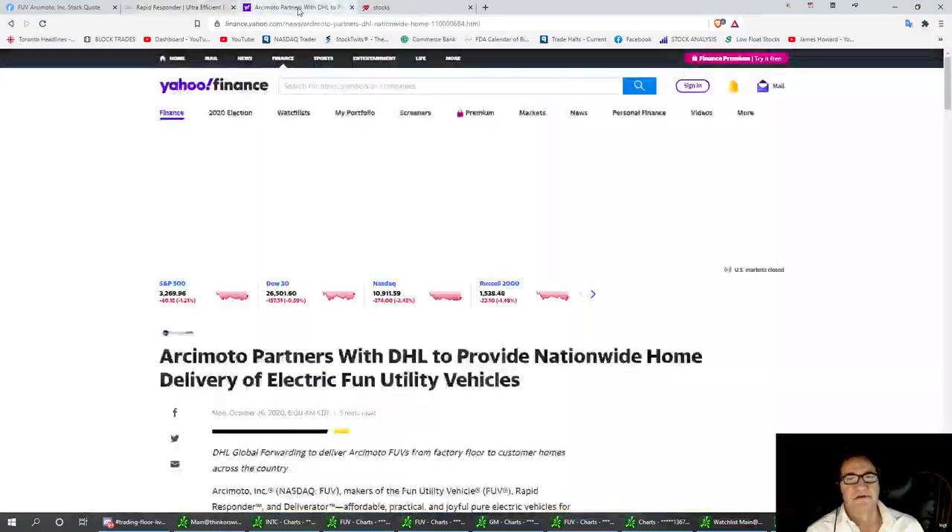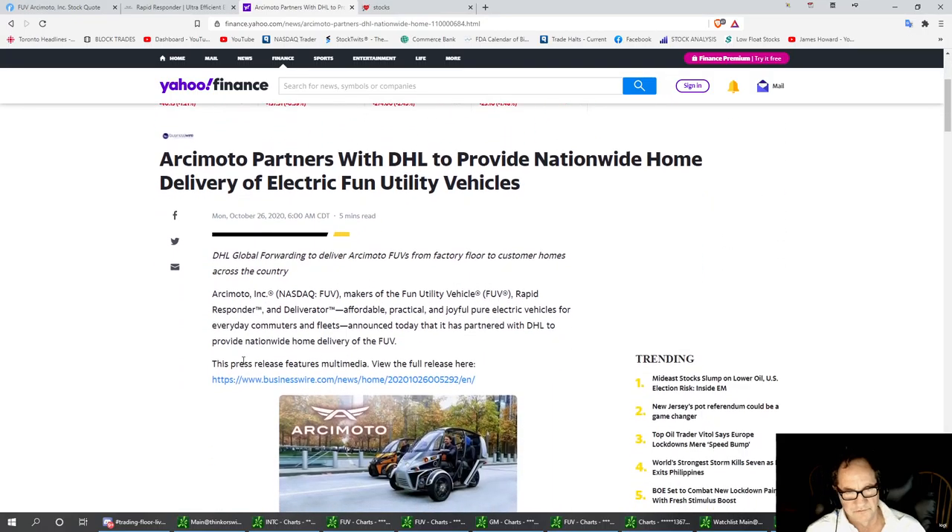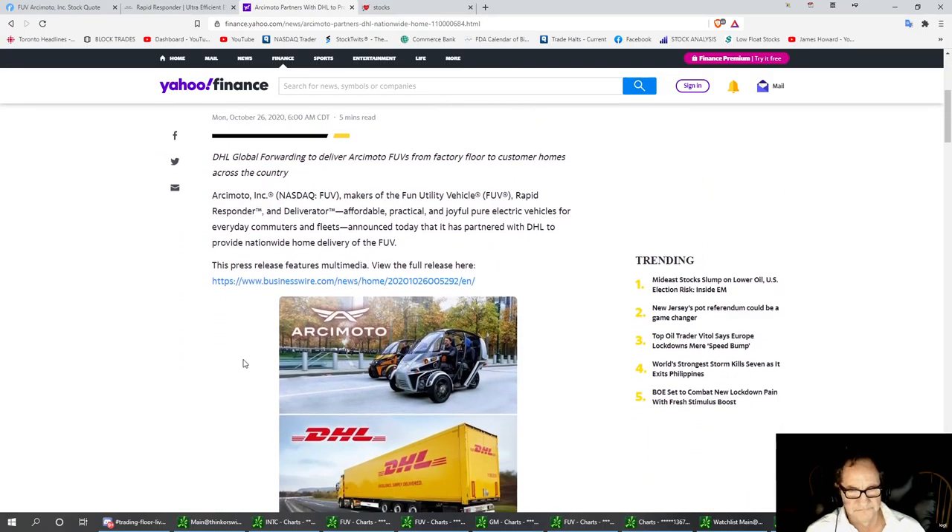Just recently they teamed up with DHL to provide nationwide home delivery using electric utility vehicles. I'm impressed with that. I think that's going to be some good news into the future with FUV.